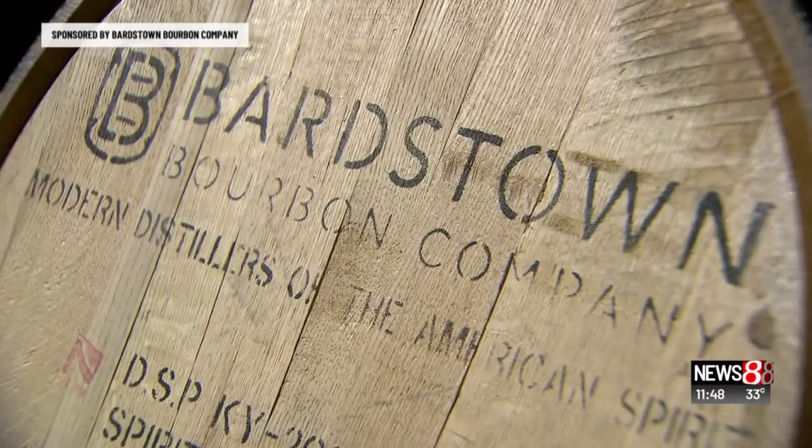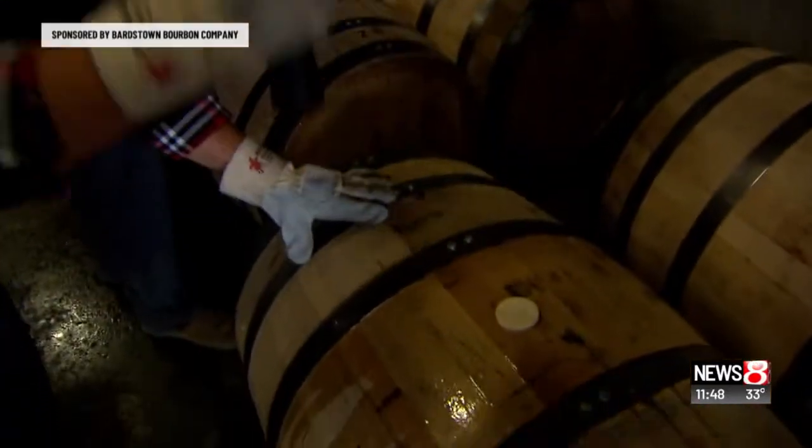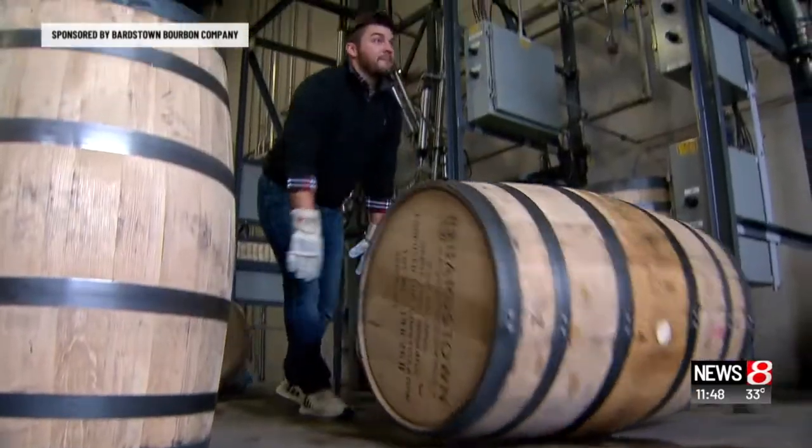Right now, barrels of bourbon are resting in Rick houses, while hundreds more are coming off the line every day.